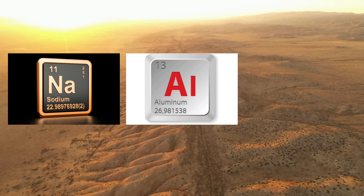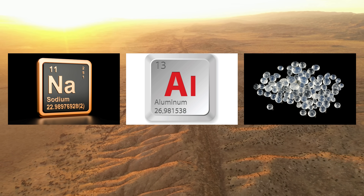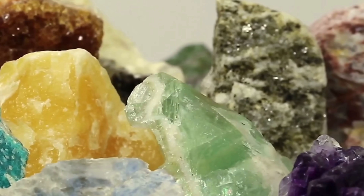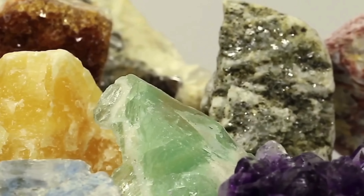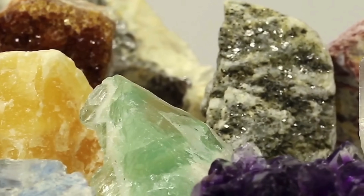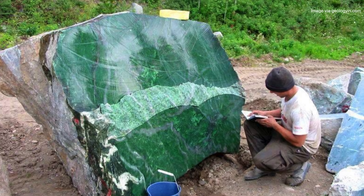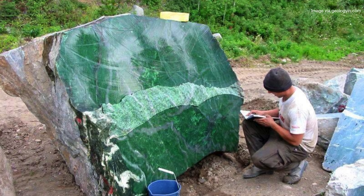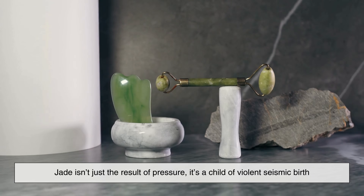In these zones, fluids rich in sodium, aluminum, and silica rush through the cracks, superheated and under intense pressure. As they move, they deposit tiny crystals of jadeite, slowly building up over thousands, sometimes millions of years. It's like nature's pressure cooker, and each major earthquake can open new pathways, exposing older jade deposits or creating new conditions for jadeite to grow. So yes, jade isn't just the result of pressure — it's a child of violent seismic birth. Earthquakes don't just fracture rocks; they also form gemstones.